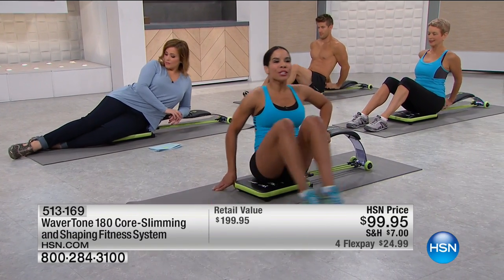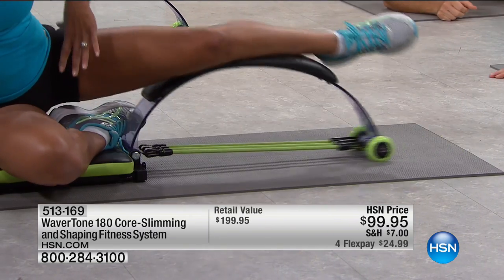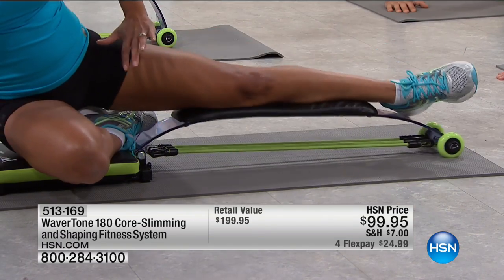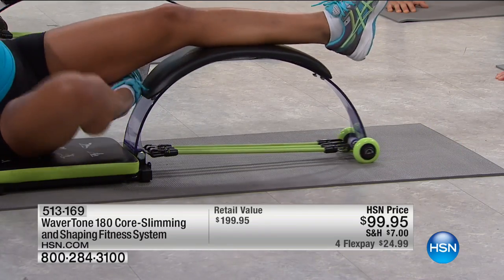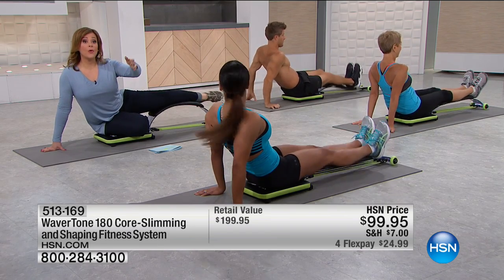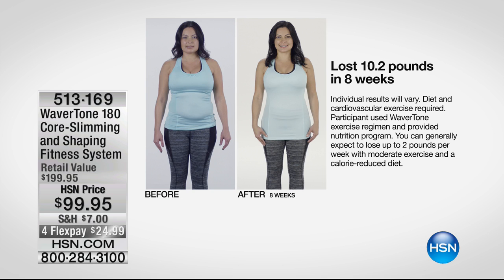Also the leg component — the inner thigh. When you twist over, look at this resistance. You're really going to target that inner and outer thigh — look at how that wheel is springing you. It's challenging but in a good way. The before and after results are really powerful. I want to go ahead and ask for calls right now — become part of the show. If you're curious about the Wavertone, we are the only other place you can buy this and we are $100 off retail.